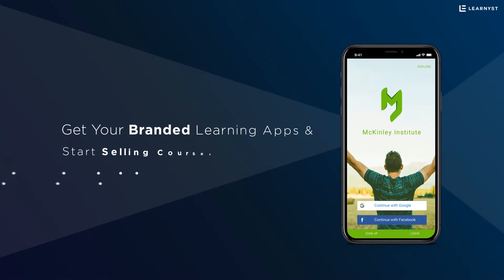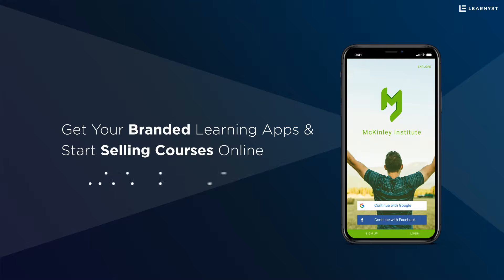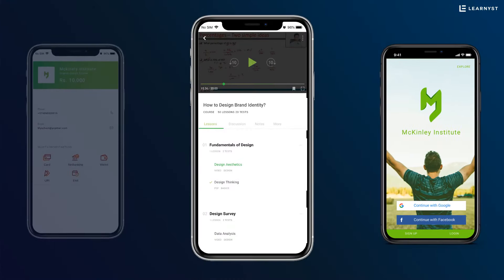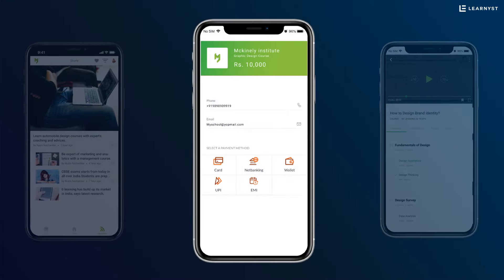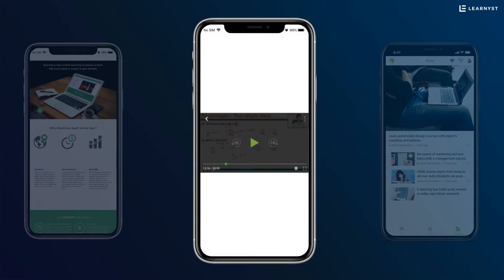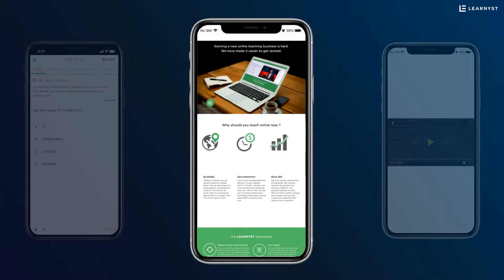Get your international standard learning app with your branding to suit your needs, along with features like content security with industry standard DRM encryption, integrated payment gateway, news feeds, push notifications, secure media player with speed control and skip by 10 seconds option, and video player with single tap seeking. All your videos and PDFs are encrypted and streamed.